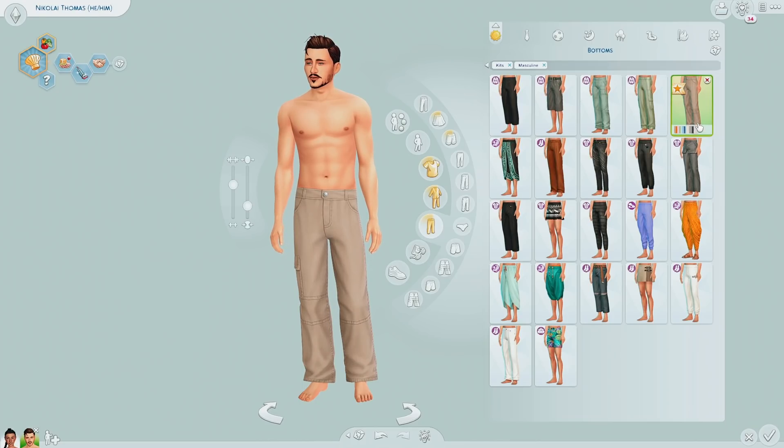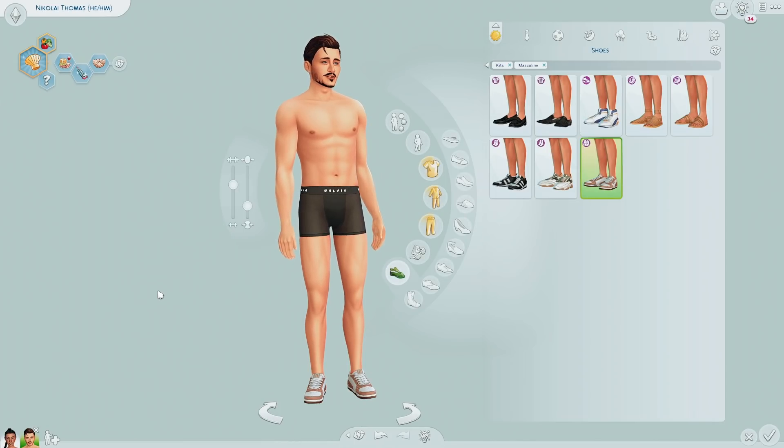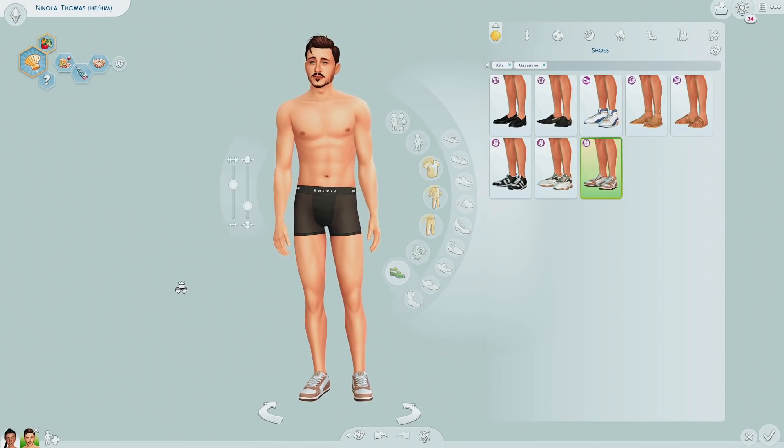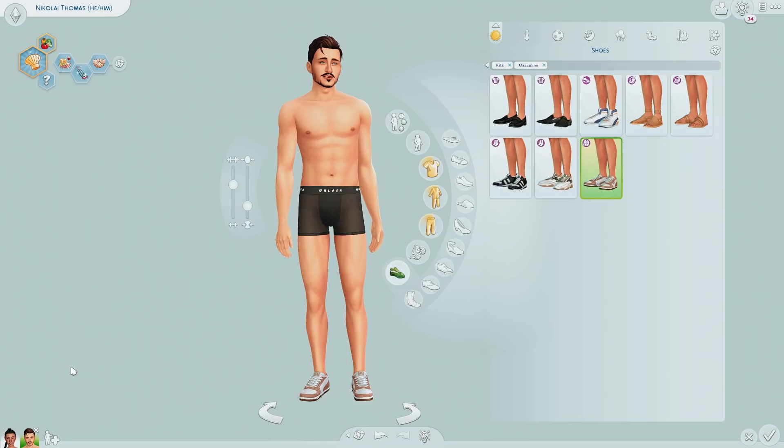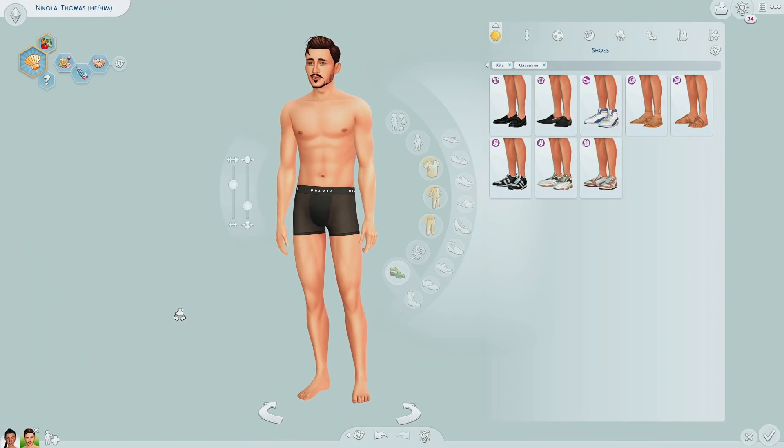I'm assuming the sneakers carry over for the masculine frame as well — yes! I actually like this kit now. I think my top two favorites are New Arrivals and the Moonlight Chic kit. Now let's move on to the Little Campers kit.